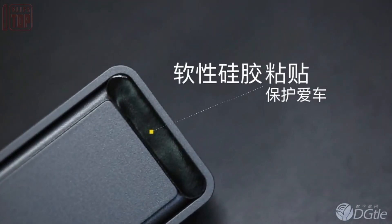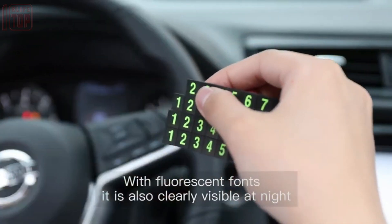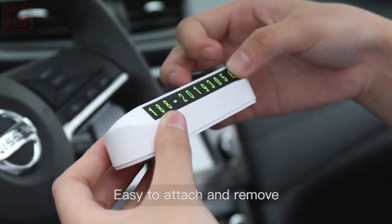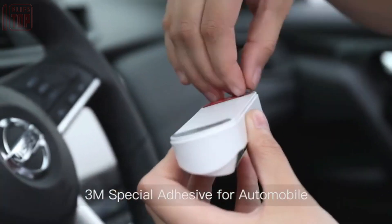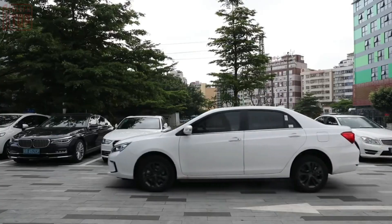The best part — Tita is an affordable option priced at just four dollars. This makes it accessible to a wide range of car owners who prioritize safety and convenience. Tita is the perfect companion for any vehicle, providing a convenient and discreet way to reach out for help when it's needed most.